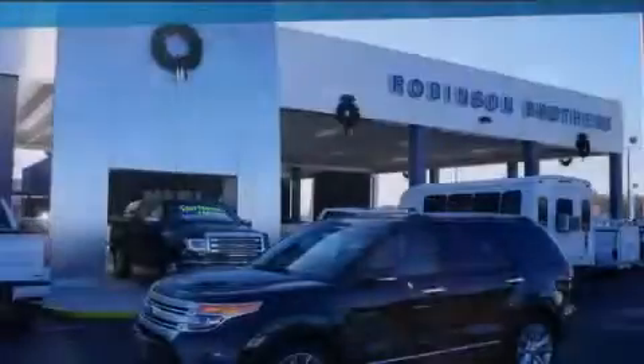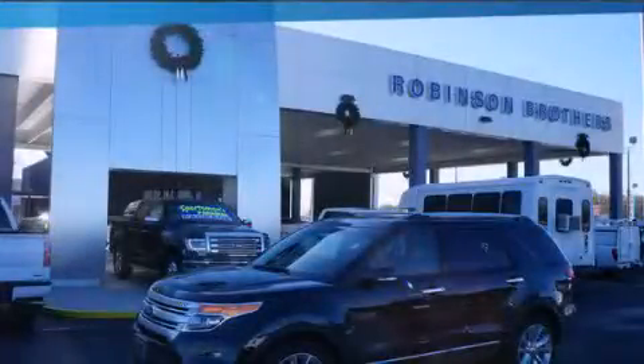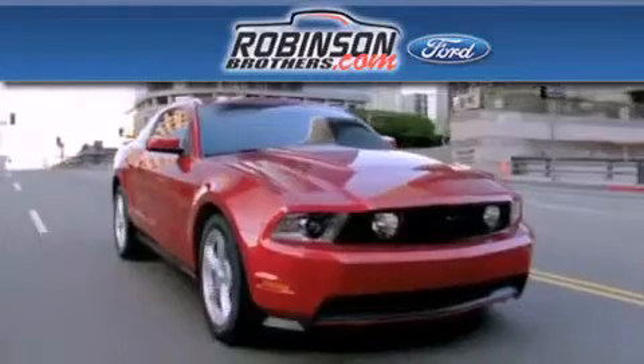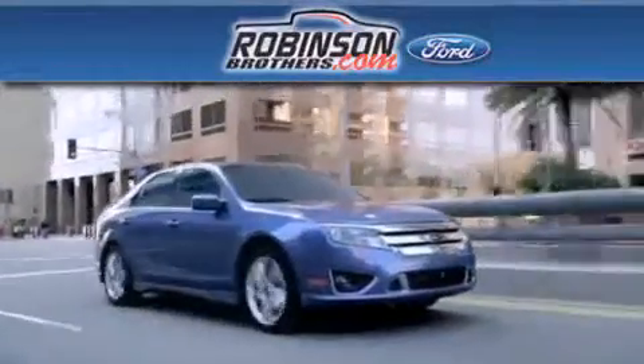Stop by today and test drive this automobile for yourself. Thank you for shopping at Robinson Brothers Ford, located at 11455 Airline Highway in Baton Rouge.